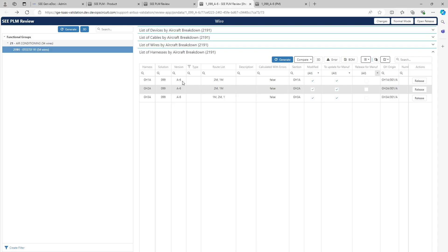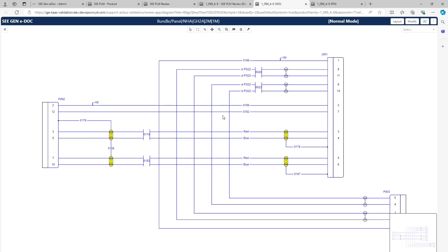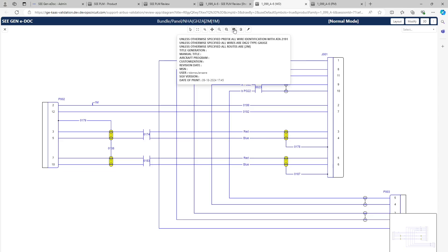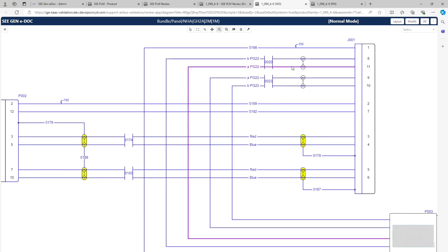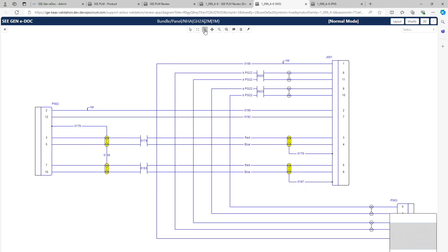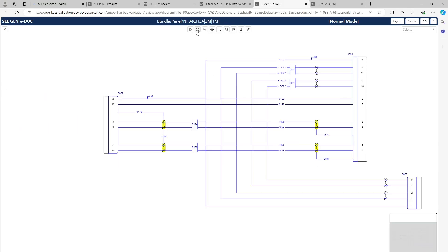Starting from my harness, I can generate a diagram representing all the wires belonging to it. I click on Generate, I can also filter by segregation — here I will take all the segregation — and I click on Generate. Here is the resulting diagram, which has been generated automatically. You have a title block here which gives you key information. You can navigate quite easily on the diagram using the pan function or zooming in, and also use the selection functionality or the main selection window to go back to the zoom full view.